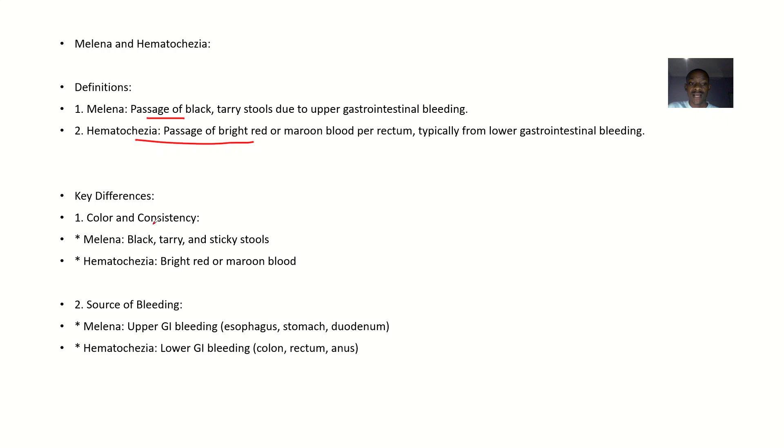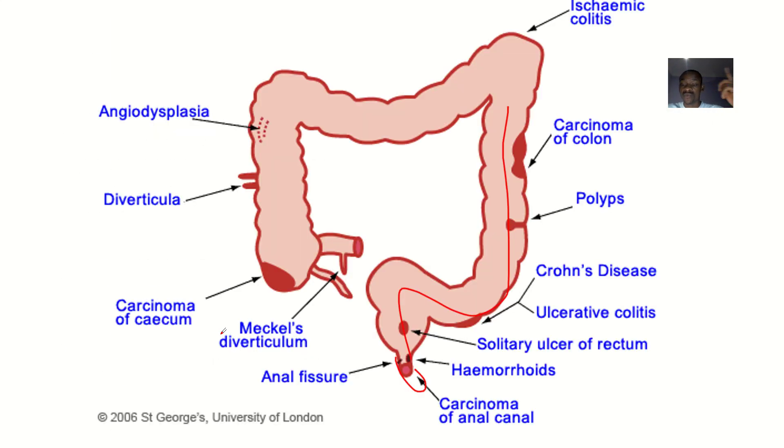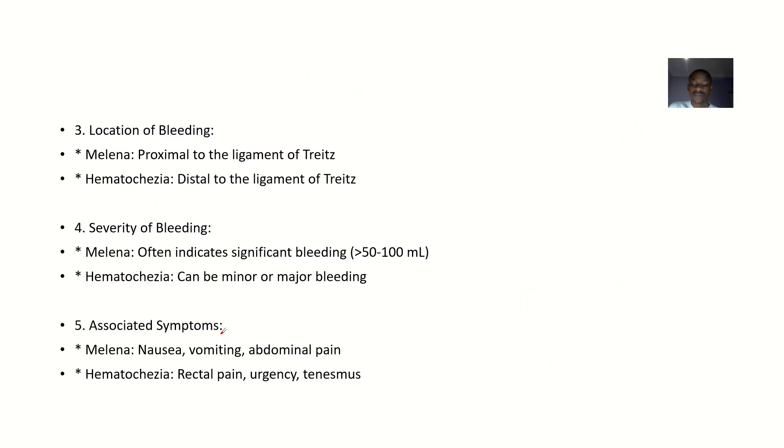Looking at the key differences: based on color and consistency, melena is black, tarry, and sticky, while hematochesia is bright red or maroon colored blood. Based on the source of bleeding, melena is from the upper gastrointestinal tract — as explained, the blood traveled down and the color changed.